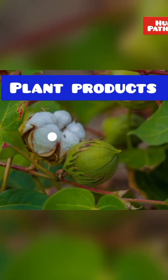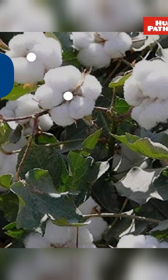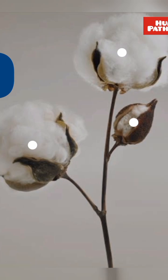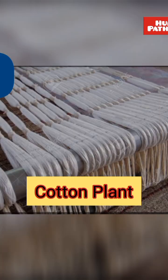Listen to the clues and name the plants. We get fiber from this plant which is used in making cloth. It is grown mainly in Maharashtra, Gujarat and Madhya Pradesh.